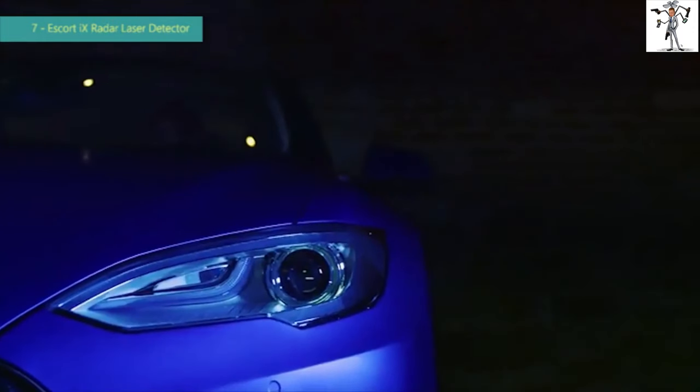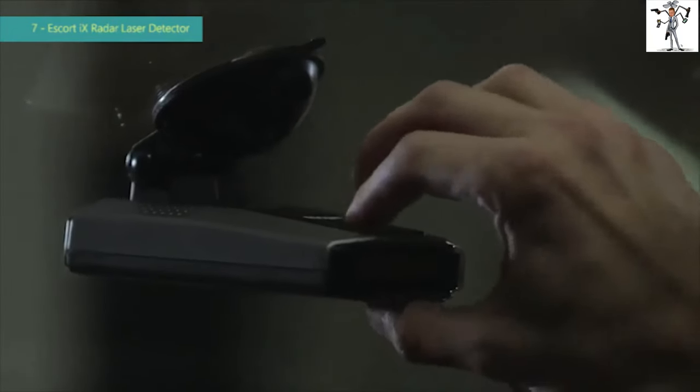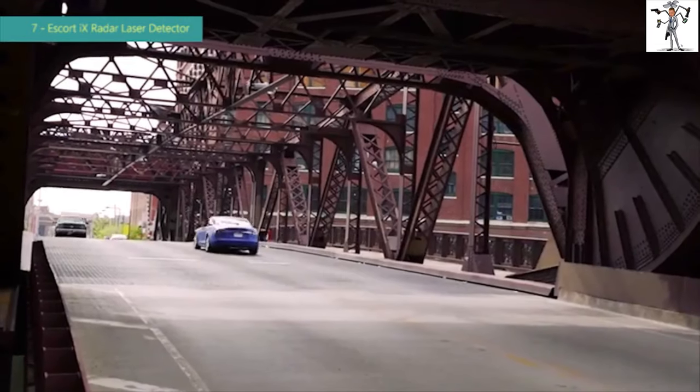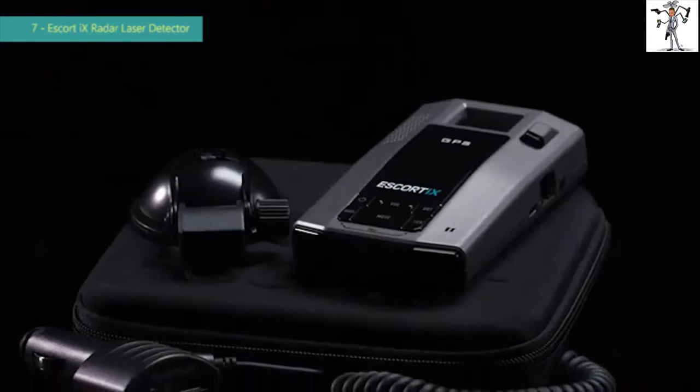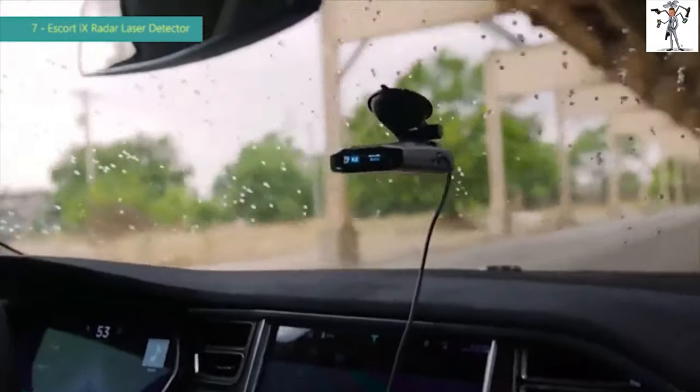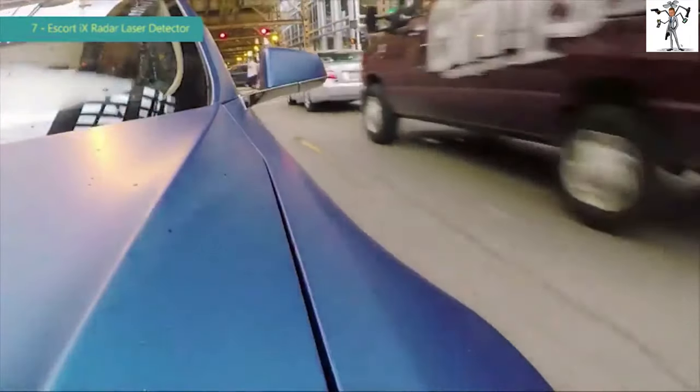With more than half a million units sold, the 9500iX by Escort is the top selling radar and laser detector of all time. The legacy continues with the rebirth of a new industry legend — the Escort iX puts all the range and intelligence of the 9500iX into a smaller, faster package and adds the next generation features you want at the price to satisfy.